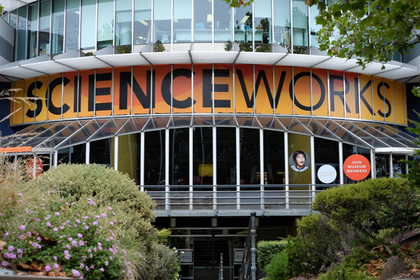ScienceWorks is a science museum in Melbourne, Australia. It is a venue of Museums Victoria, which administers the cultural and scientific collections of the state of Victoria. It is located in the suburb of Spotswood.